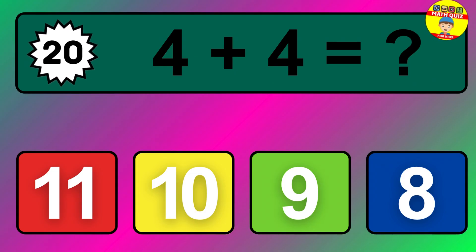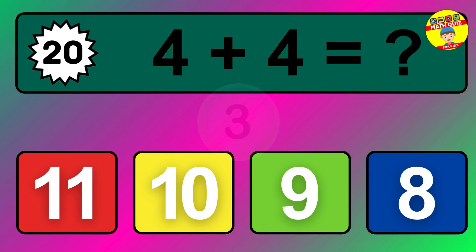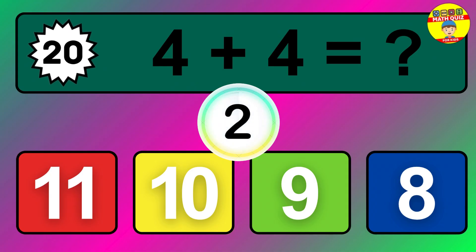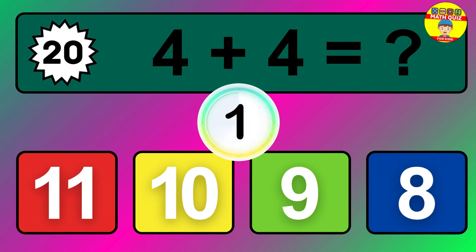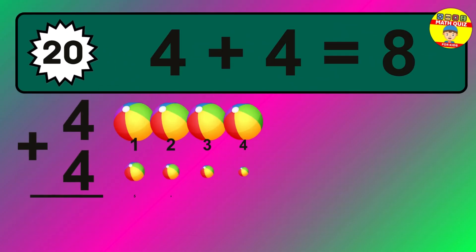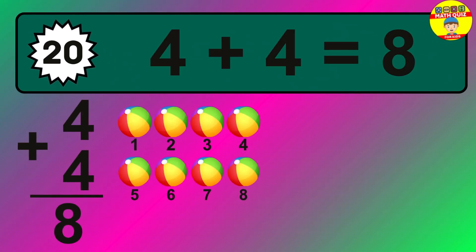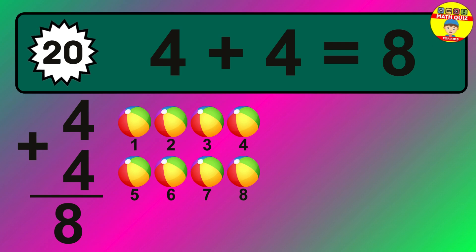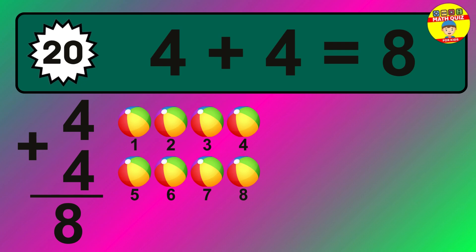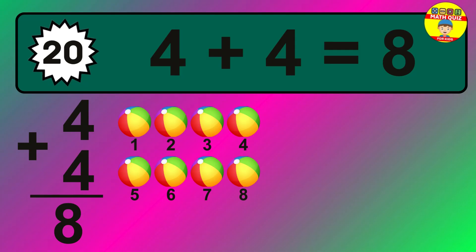Question twenty: four plus four equals what? The answer is four plus four is eight. Let's count it: one, two, three, four, five, six, seven, eight.